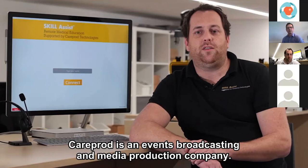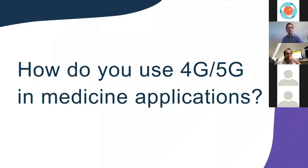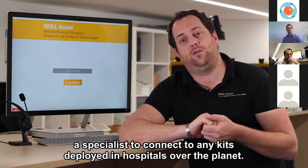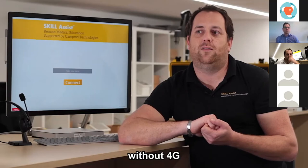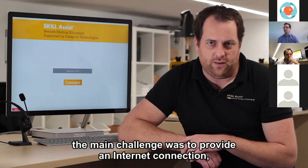CarePort is an event broadcasting and media production company, with its main activity in the medical field. Their remote proctoring solution allows specialists to connect to kits deployed in hospitals around the planet — controlling cameras remotely and annotating directly on screen. For that, they need a pleasingly fast connection without latency. It wasn't possible to create that secure tunnel without 4G — they need to reliably connect to any of their deployed devices.